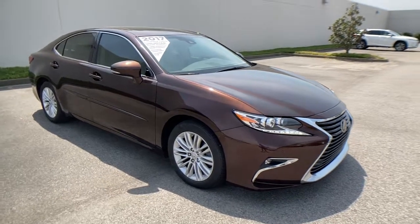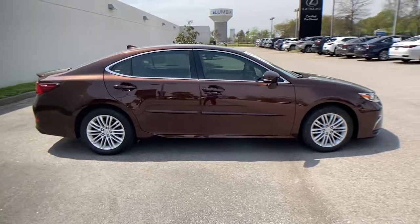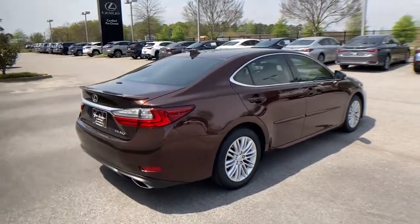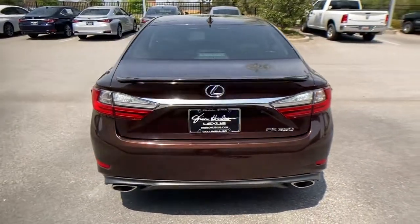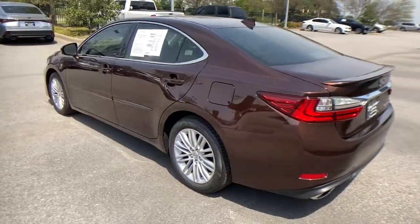Look no further than the 2017 Lexus ES. This vehicle is an outstanding buy with fewer than 45,000 miles on the odometer. Enjoy a tour of this stylish Lexus ES, the spacious midsize luxury sedan with alluring coupe-like lines and a tranquil cabin.